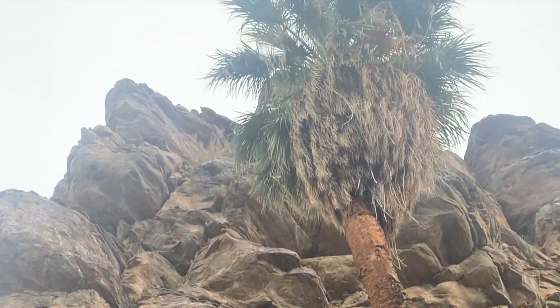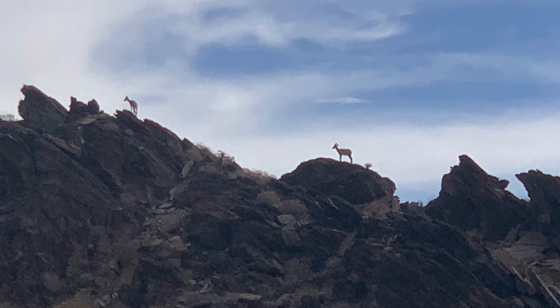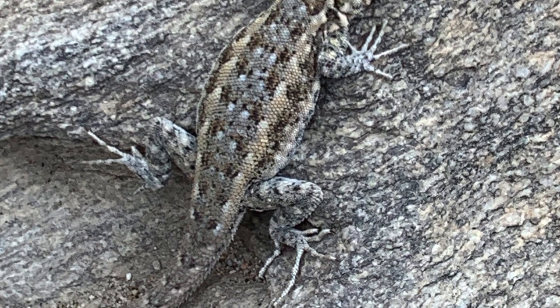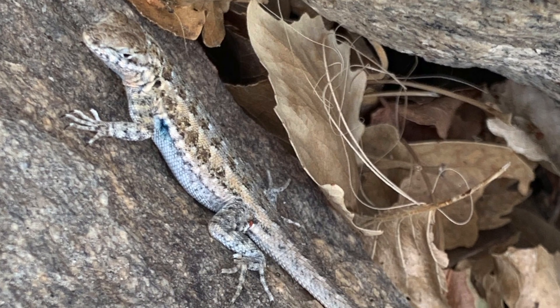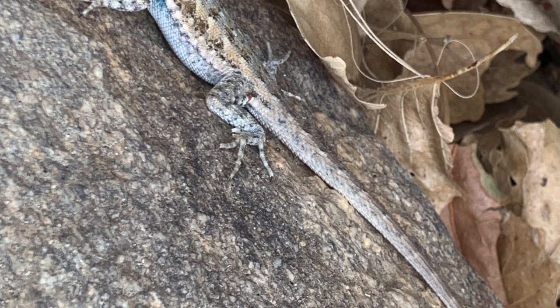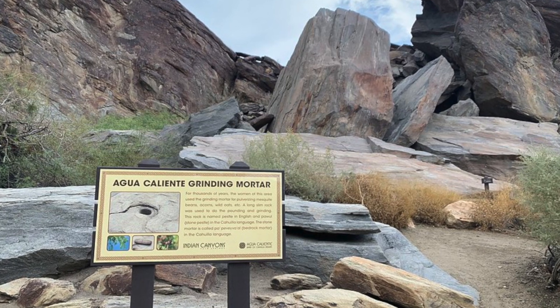The palm oasis is amazing, and there are also fascinating rock formations surrounding the canyon. As we walked, we actually saw some bighorn sheep up along the ridge, which was really exciting. We also saw roadrunners, some quail, and all sorts of cool lizards. This is a great place to come if you want to see different types of desert wildlife, as well as over 150 different types of plants.